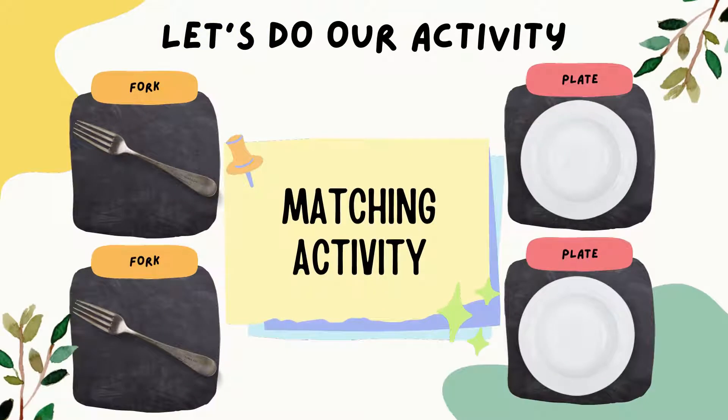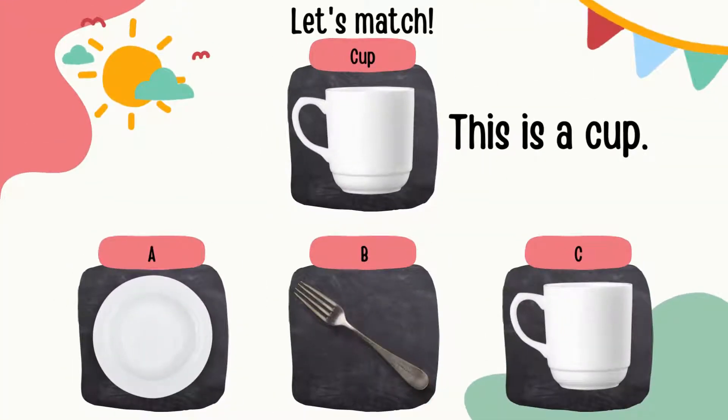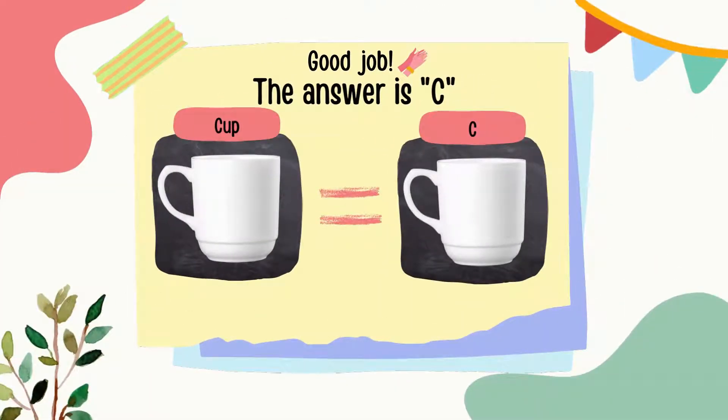Now let's start with our activity. We'll start off with a matching activity. This is a cup. A cup is used for drinking. Can you match which one below is a cup? Is it A, B, or C? Good job! The answer is C.